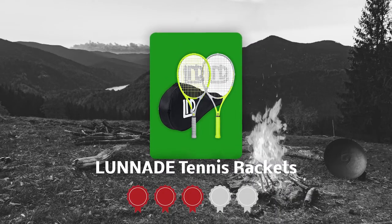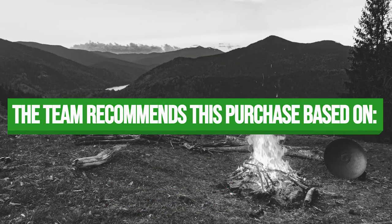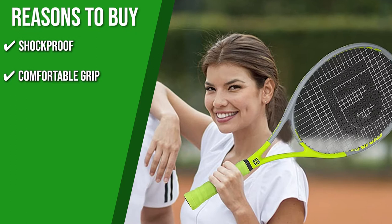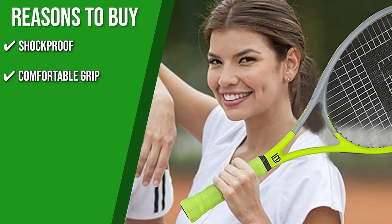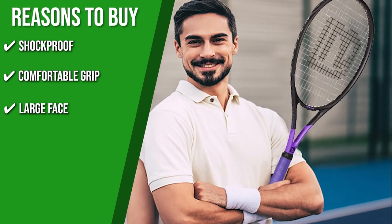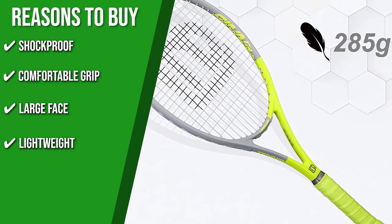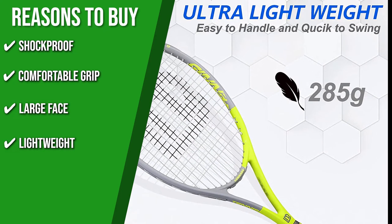TrustedShoppingGuy.com has awarded the Lunade Tennis Rackets a 4 badge rating. The team recommends this purchase based on the following. Shockproof: the rackets are re-gripped with an anti-shock sweatband for better control. Comfortable Grip: the handle is made of foaming material to give you a soft and comfortable grip even for long-session games. Large Face: these rackets have a 102-square-inch head size that gives you a big sweet spot to significantly increase your hitting rate. Lightweight: each racket is made to be as lightweight as possible, coming in at under 0.6 pounds each for maximum comfort and control.